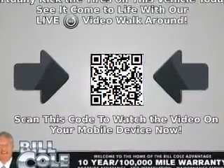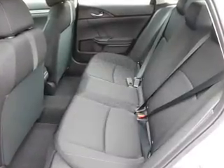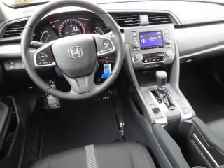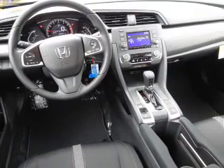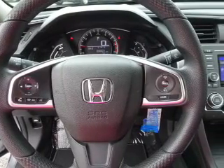Inside you'll find Bluetooth connectivity, an auxiliary input, steering wheel controls, a premium sound system, automatic climate control, a backup camera, curtain head airbags, front airbags, side airbags, and side impact door beams.